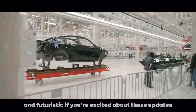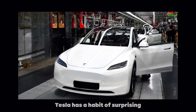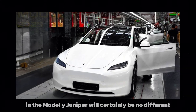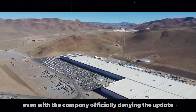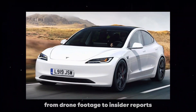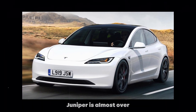If you're excited about these updates, keep an eye out in the coming weeks and months. Tesla has a habit of surprising with launches and updates, and the Model Y Juniper will certainly be no different. Even with the company officially denying the update, all the signs are there — from drone footage to insider reports, it looks like the wait for the Model Y Juniper is almost over.